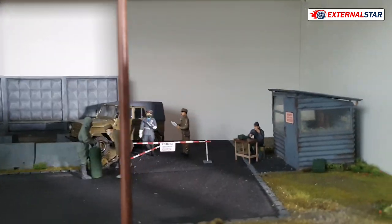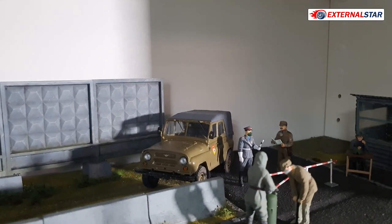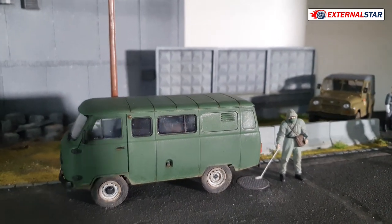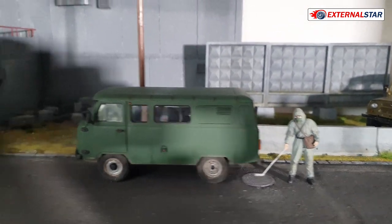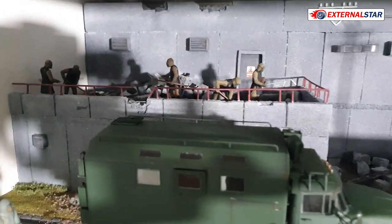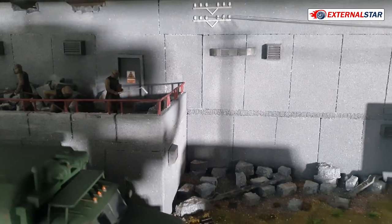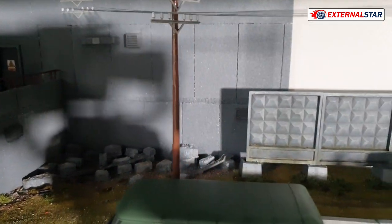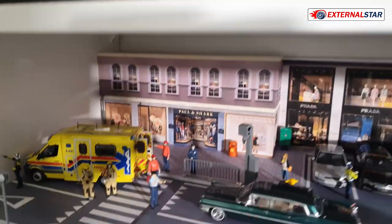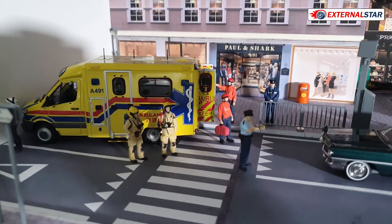On the next shelf I actually have a diorama I built myself. I have some models in 1 to 35 scale — I did them all myself: assembly, painting, everything. You can also see the Chernobyl nuclear power plant here, which was completely made by me.